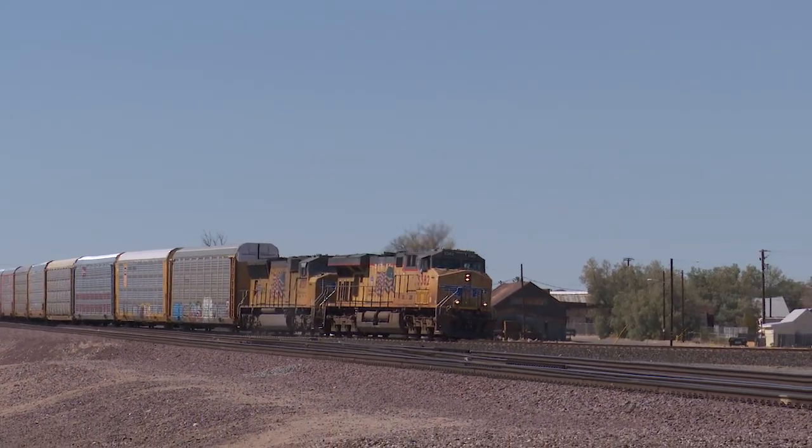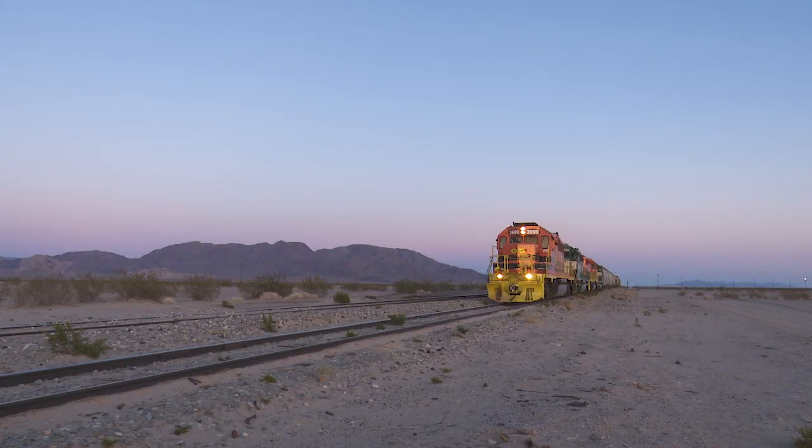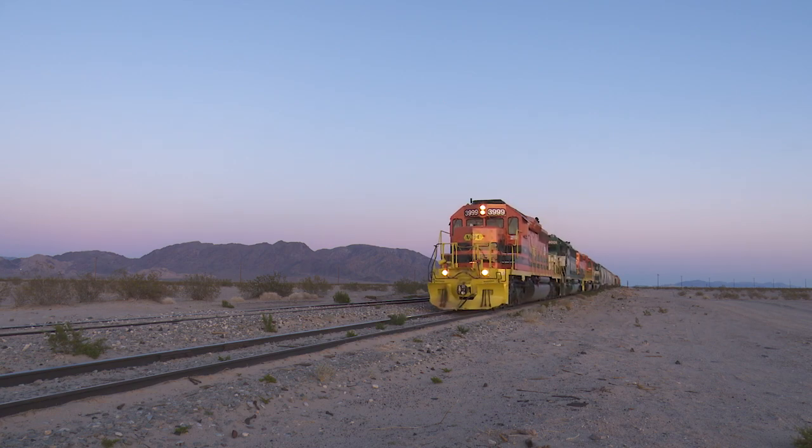Union Pacific shows up on the West End via trackage rights dating back to the early 1900s. And the Arizona and California branch line brings business from the Southeast at Cady's.